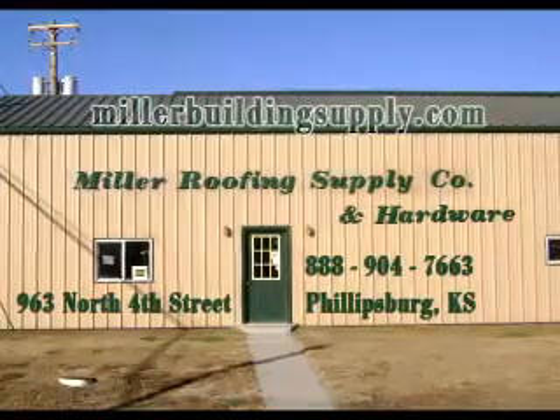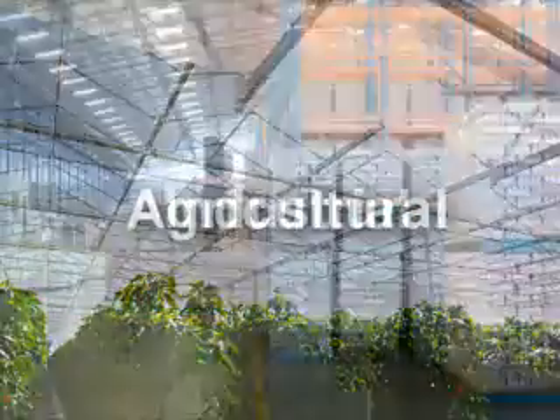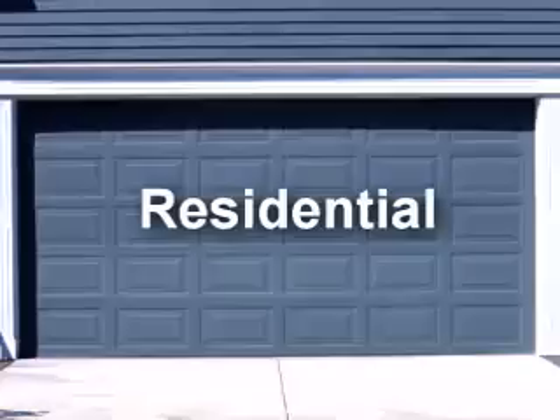Miller Building Supply in Phillipsburg offers a full line of agricultural, industrial, commercial, and residential metal buildings.